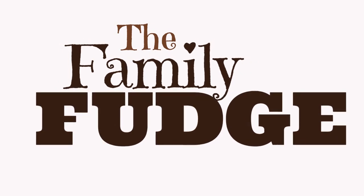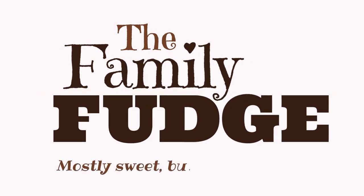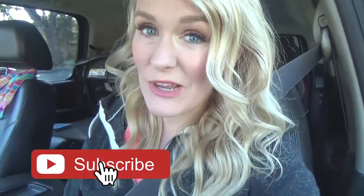Hi guys and welcome back to the Family Fudge! Today I'm headed to Costco, so come along with me. Today's grocery haul is going to be a little bit different because it's just me and my one-year-old. I want to look at birthday and Christmas present ideas — Lily's birthday is in two weeks and I have got nothing planned. Make sure to hit that red subscribe button if you haven't already, and give this video a big thumbs up if you like Costco hauls!